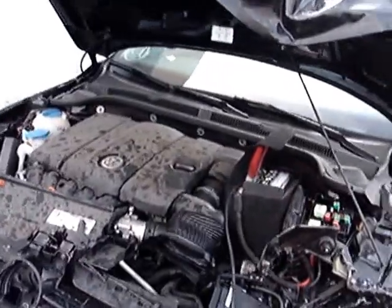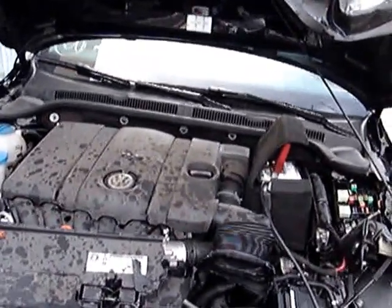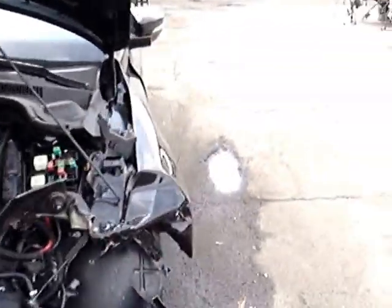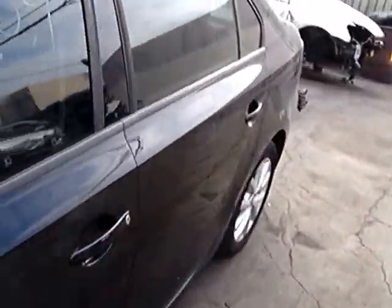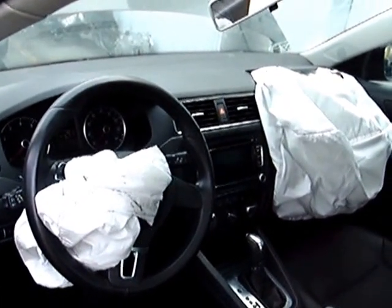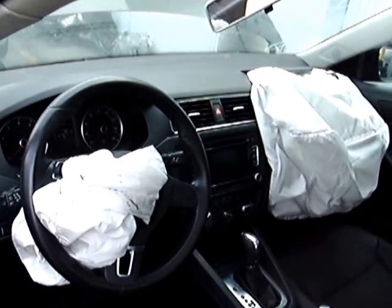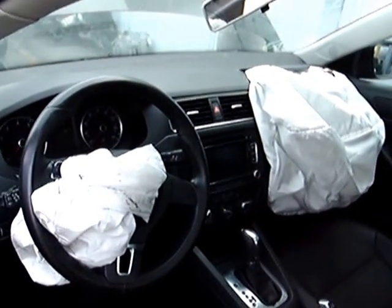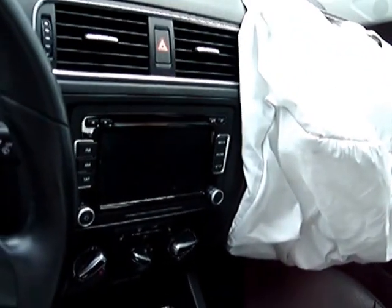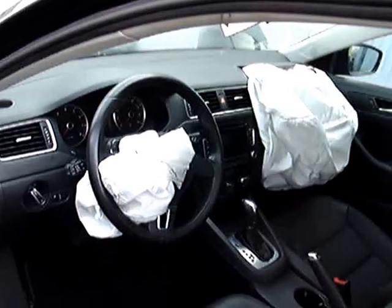2012 Volkswagen Jetta SE, 2.5 liter engine, automatic transmission. It's got the SE package, so it's got the rear camera, and the big screen there. I think it's got 36,000 miles.